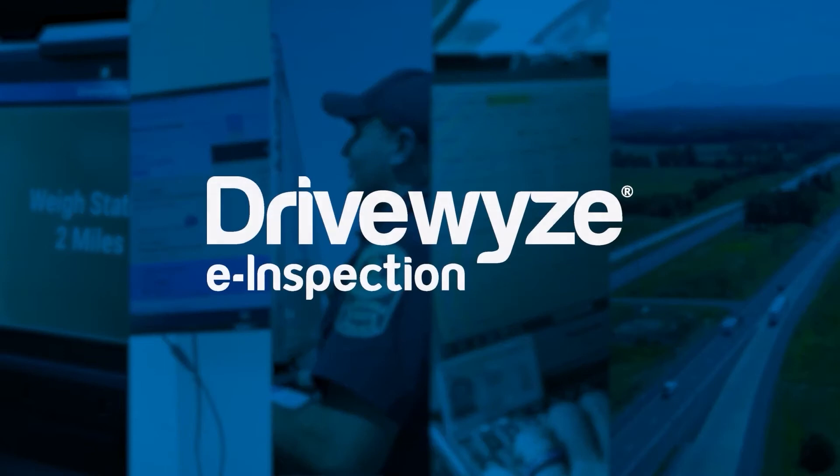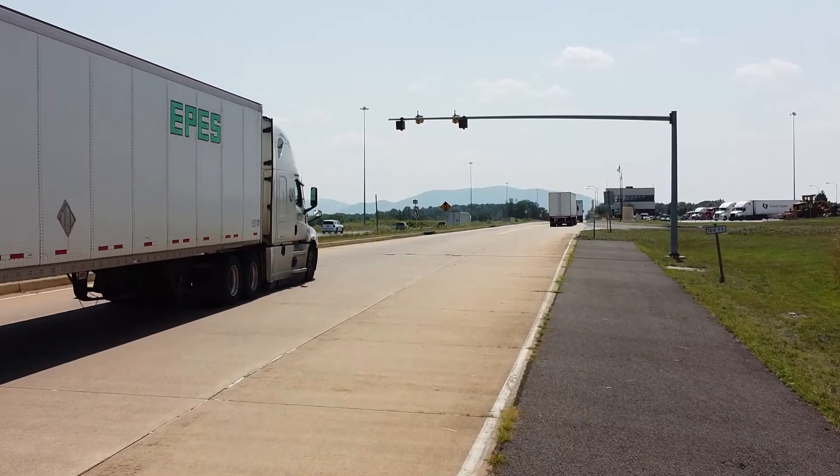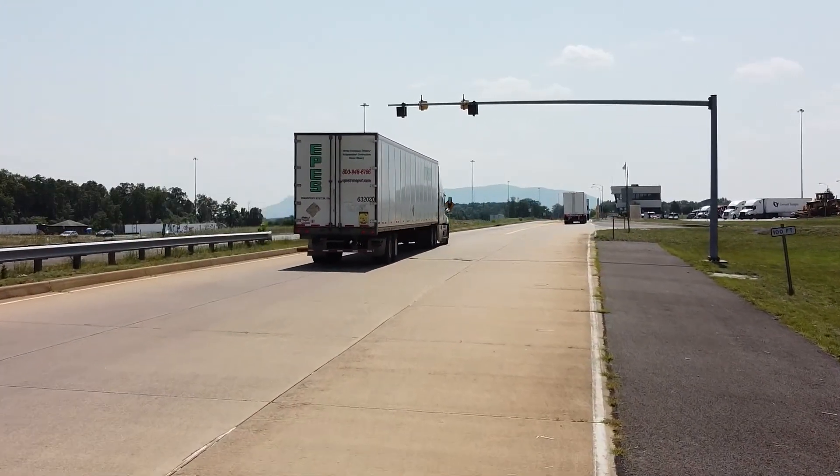This is DriveWise Inspection. Inspections are critical to the safety of our highways, reducing large truck crashes by ensuring commercial motor vehicles are operating safely.